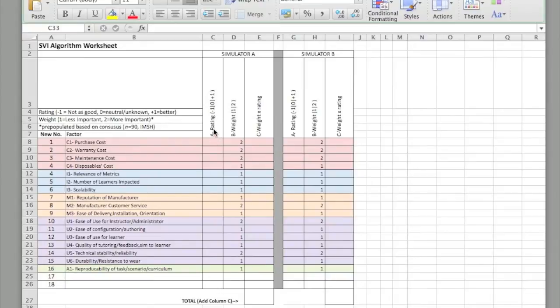The first column, Column A, is associated with rating, with anchors to describe what that means. It's a relative ranking of a particular item or factor. For purchase costs, for example, if Simulator A had a higher purchase cost and you don't like high purchase costs, this would be a negative one. If you don't know at this point in time, a zero will neutralize that decision line. The weight column reflects how important this factor is at your institution and is incorporated into the algorithm. Critically, the weight for Simulator A and B must be the same — it's not dependent on the simulator but on how your institution values that factor.